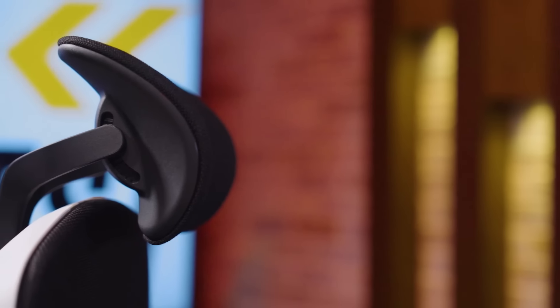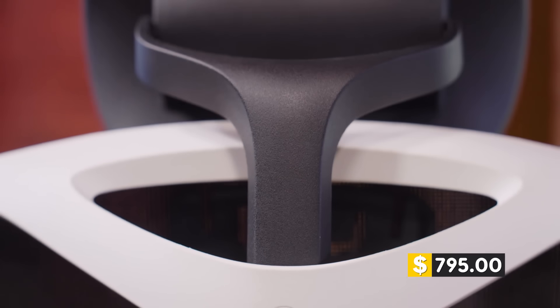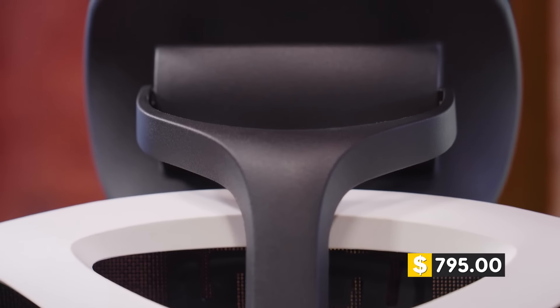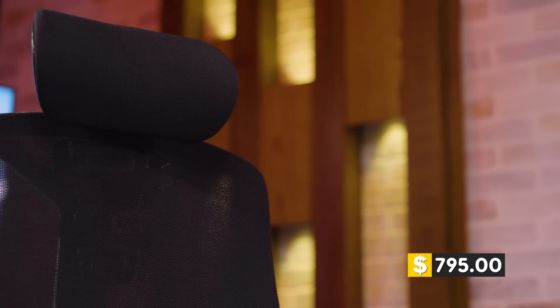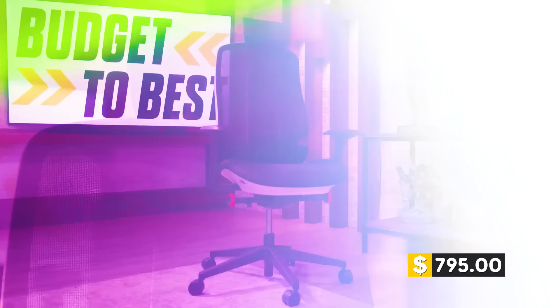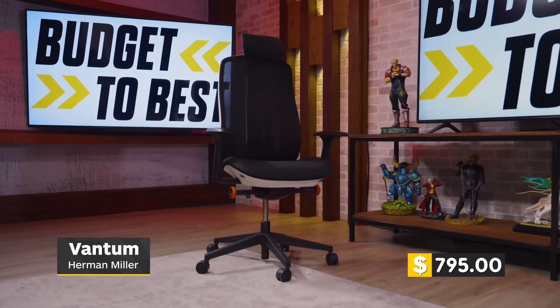While the Vantum is one of the least expensive Herman Miller chairs out there, it is one of the most expensive gaming seats you can buy. With the amount of plastic on this thing, it doesn't really seem all too premium. But with the Herman Miller Vantum designed to keep you in an upright position, you'll benefit from being able to stay alert while either gaming or working for long periods of time.